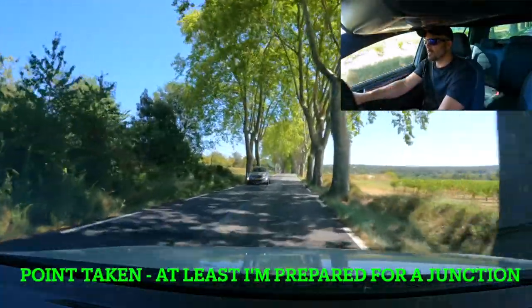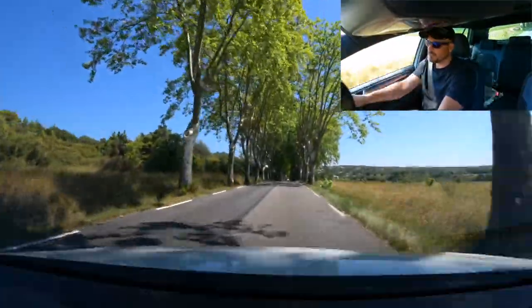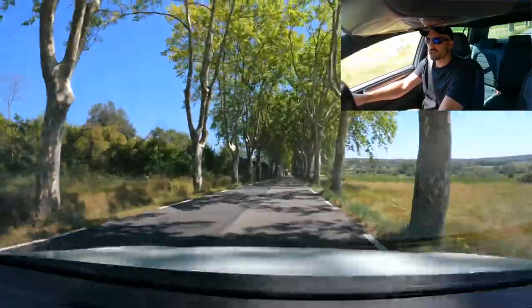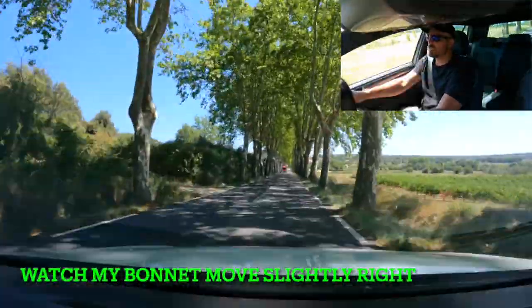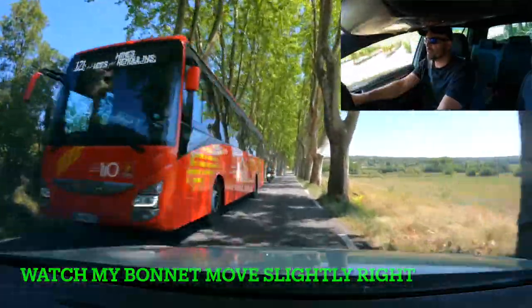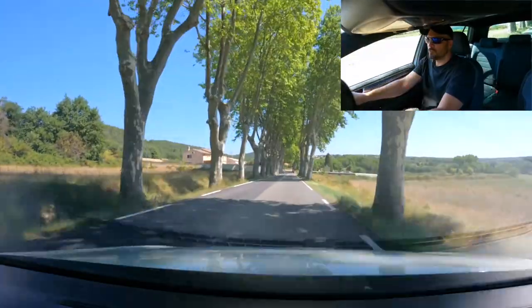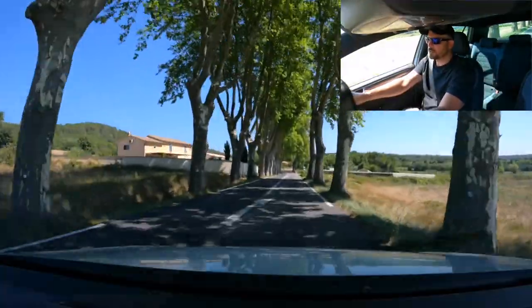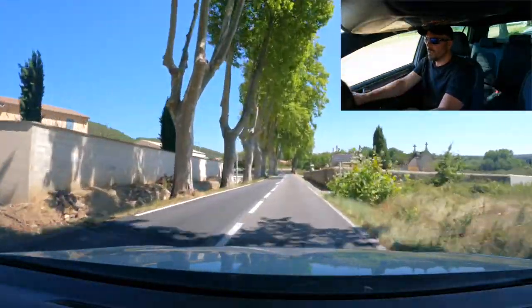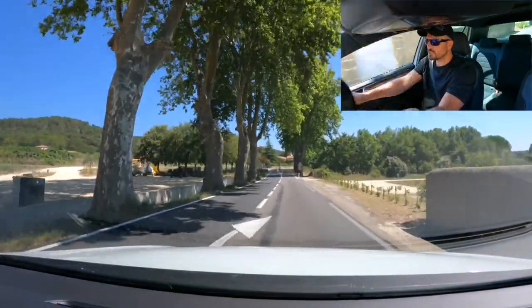There's nobody behind me. I've got a big coach, so I check my mirrors, slow my car down, and position my vehicle as far to the right as possible. Reduce speed, give as much space as possible. Up ahead, a sign tells me the speed limit is going to reduce to 50 kilometres an hour, so I have to slow down. 50 kilometres is just above 30 miles an hour.